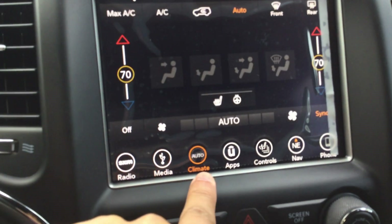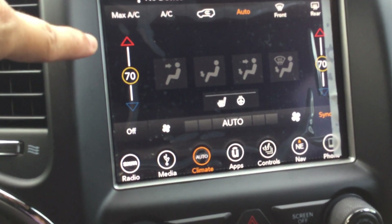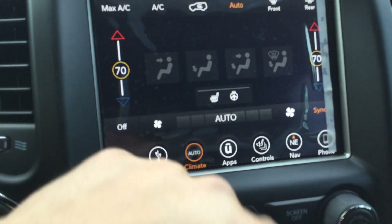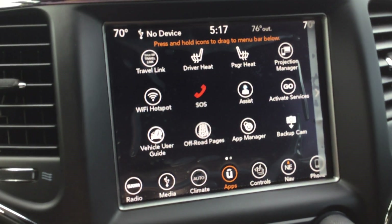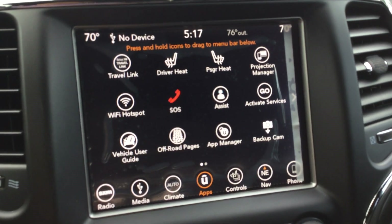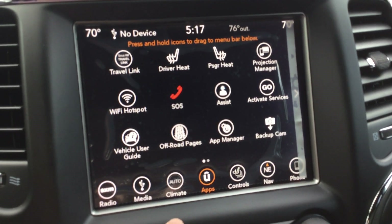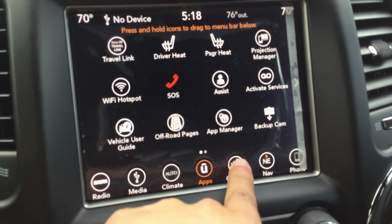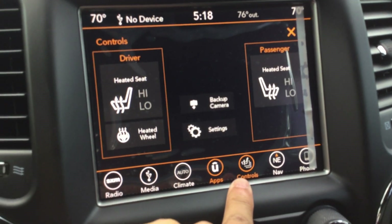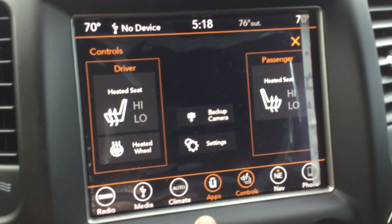It has auto climate control where you can set the temperature exactly how you want it. There are also heated seats. It has apps — this includes Apple CarPlay, so you can connect your phone and access a lot of your apps right on the screen. There's an additional button panel where you can control the heated seats for both front passengers.